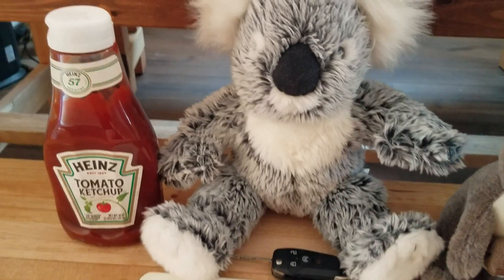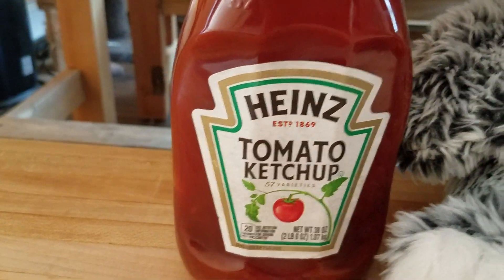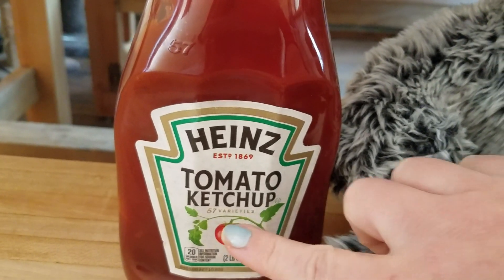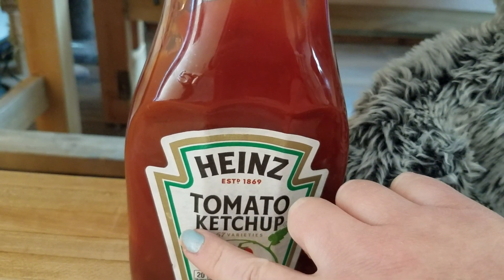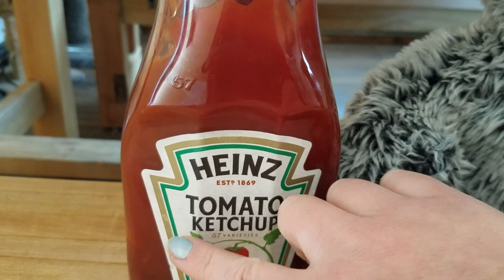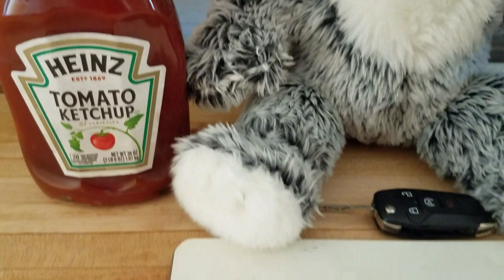Let's look at the first item that I found in my refrigerator. The name of it is on the label, right here. K. Ketchup. What is that first letter in ketchup? That's the letter K. K makes the sound k.